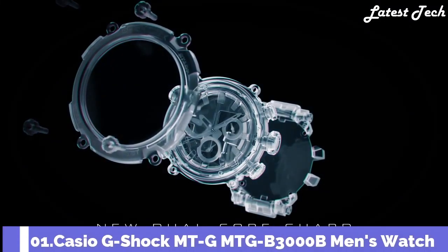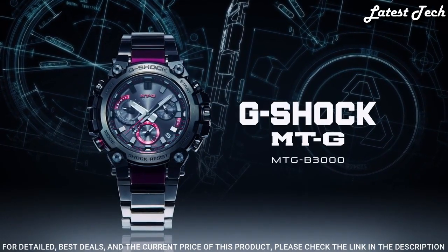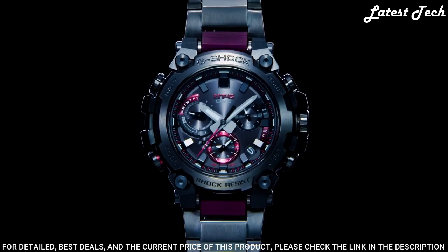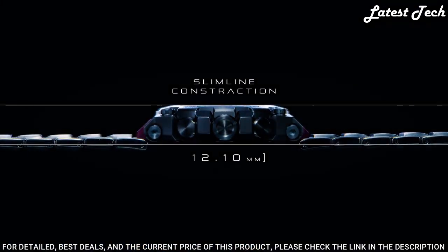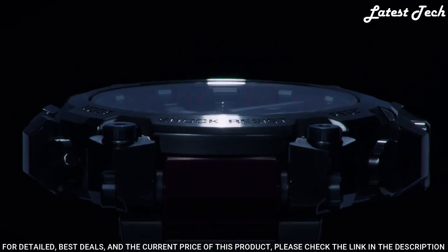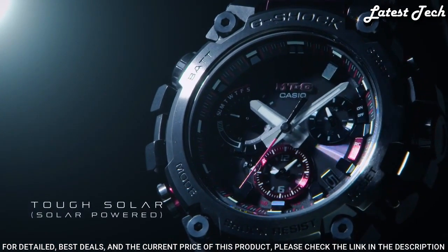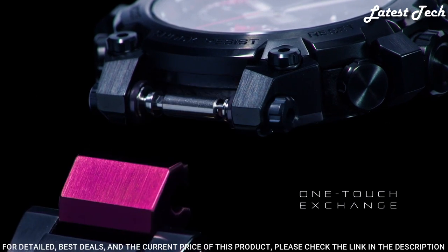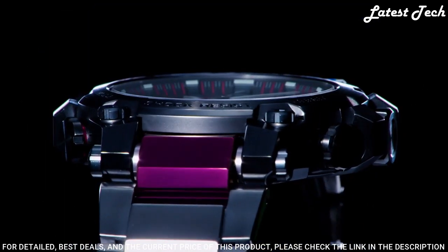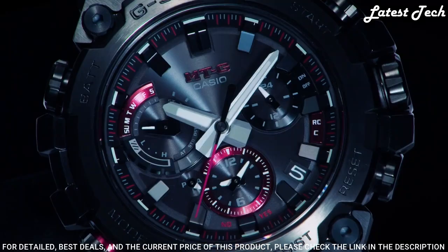Number 1: Casio G-Shock MT-G MTG-B3000B Men's Watch. Solar quartz movement in 5672 caliber, stainless steel hard coating carbon case of round shape, case dimensions 50.9mm diameter and 12.1mm thickness. Analog display type with sapphire anti-reflection coating glass and 200m water resistance. Features include radio controlled, Bluetooth, world time, glowing hands and markers, screw-down crown, dual time, countdown timer, backlight, perpetual calendar, date, day, chronograph, alarm, and power reserve indicator.